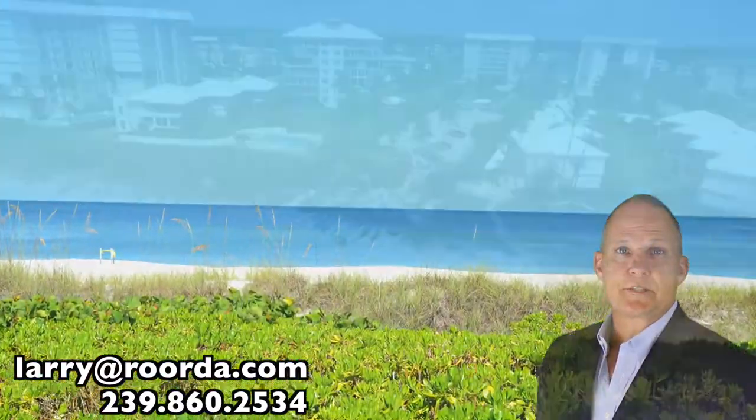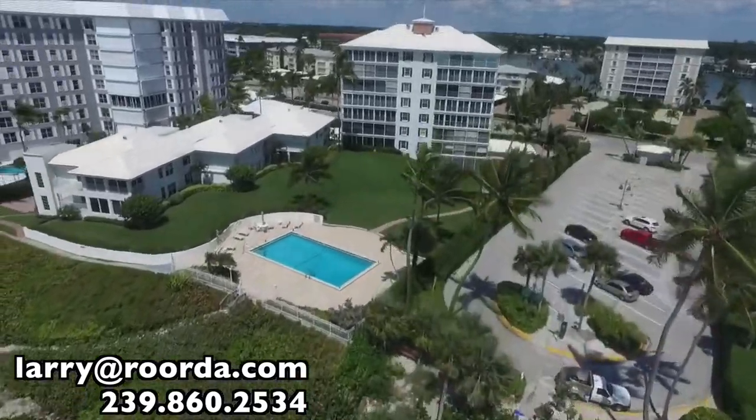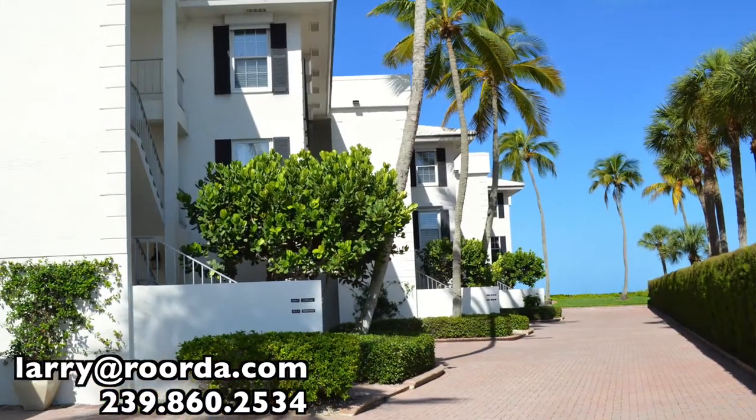Cloisters was built in 1969 on the white sand beach of Moorings. There are 20 units total, with the mid-rise consisting of seven floors and three two-story villas as you get closer to the beach.